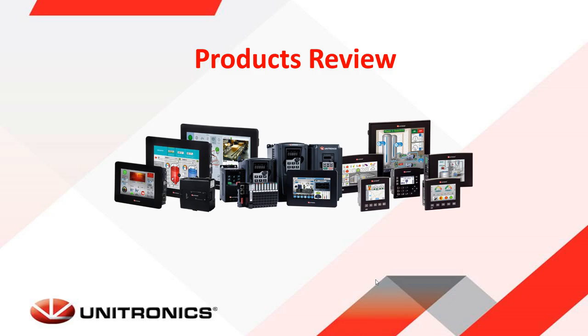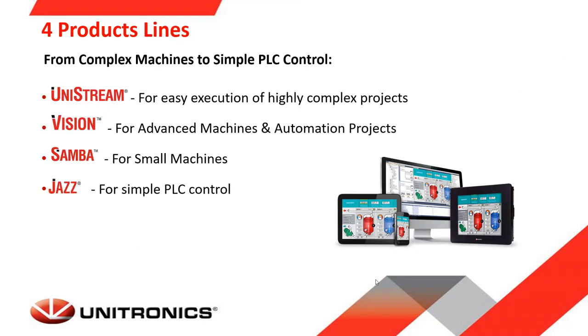Unitronics offers four product lines: the Unistream series, our high-end series for advanced and complex projects; the Vision series, powerful controllers for advanced machine and automation projects; the Samba series for small machines; and the Jazz for simple applications and projects.